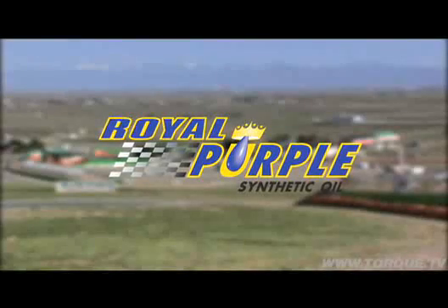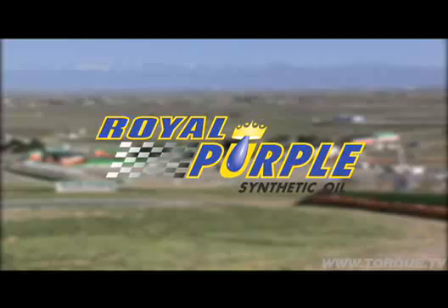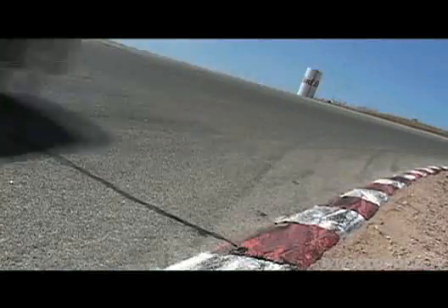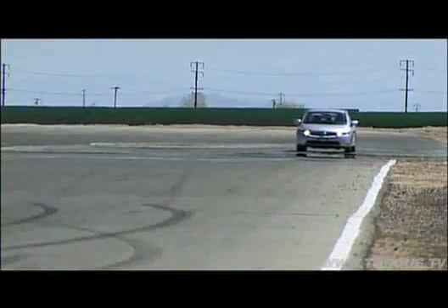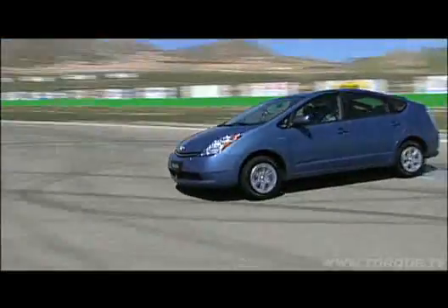This environmentally friendly showdown is brought to you by Royal Purple. These two green giants have all the attributes needed to make for an epic battle — on the track and in a head-to-head drag race. It's history in the making.